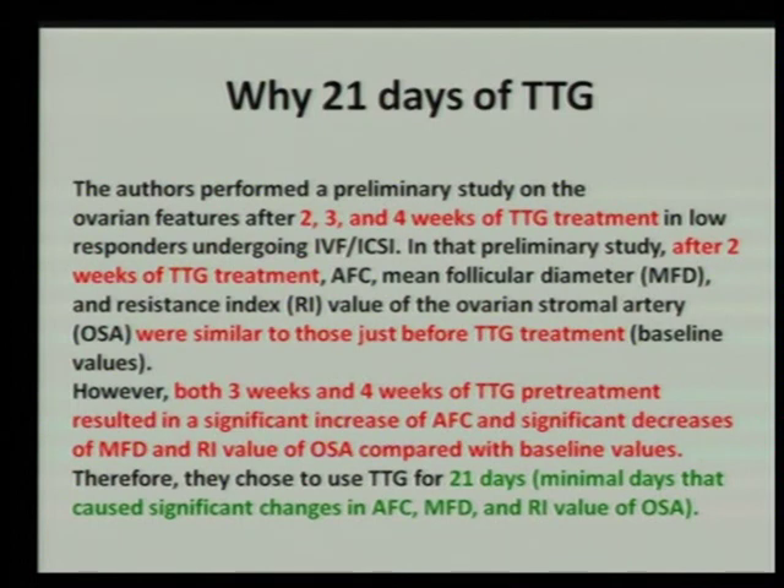Why 21 days? That is also very important. Fabregas used only 5 days. The authors did a preliminary study and showed that using only 2 weeks of treatment, you get the same results for AFC, mean follicular diameter, and stromal artery resistance index as without androgen. So giving no androgen or 2 weeks of androgen gives the same ovarian morphological characteristics. But when you give 3 or 4 weeks of testosterone gel pretreatment, there is a significant increase in AFC and ovarian characteristics. Therefore, they decided to give a minimum of 21 days based on these changes.